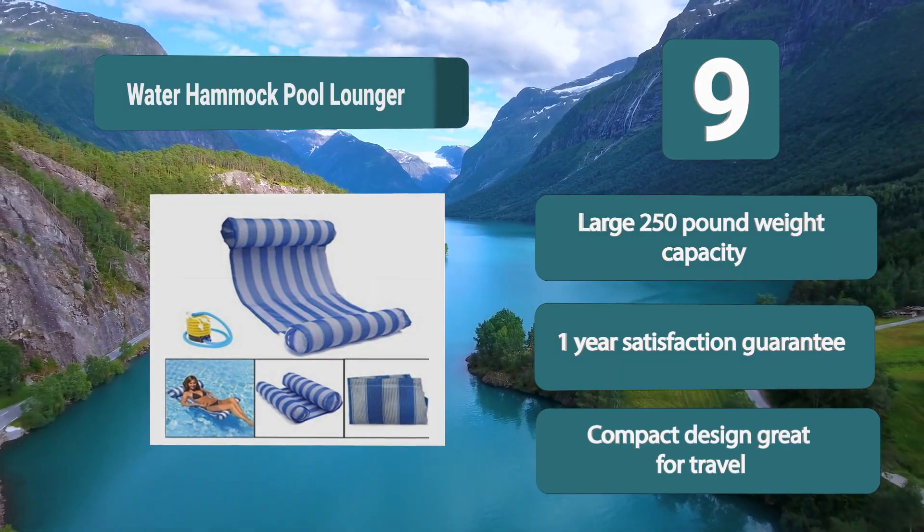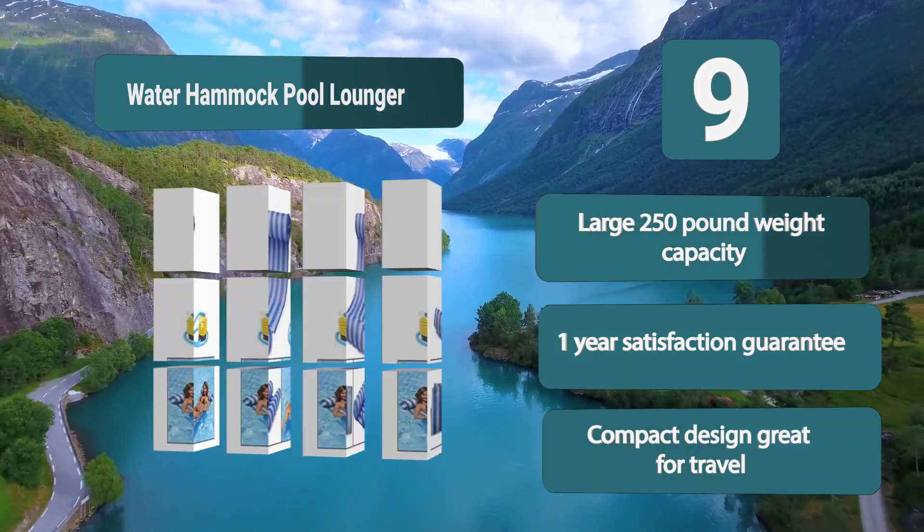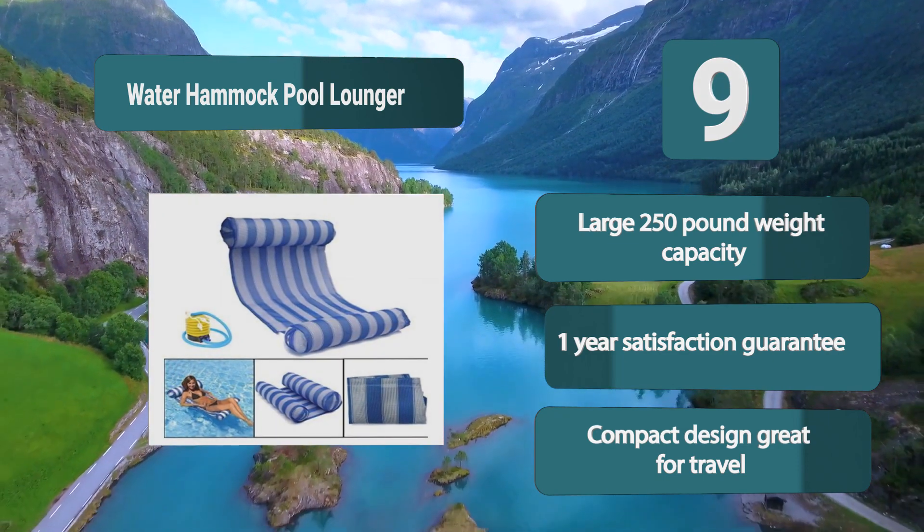Additional features include a large 250-pound weight capacity, a one-year satisfaction guarantee, and a compact design that is great for travel.